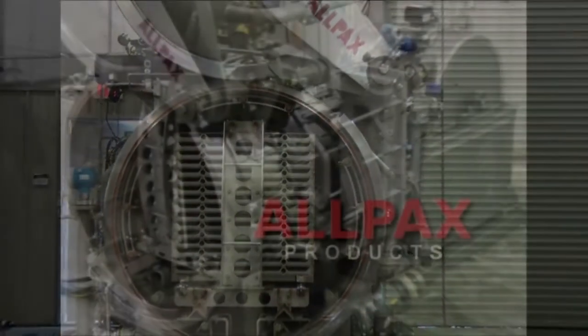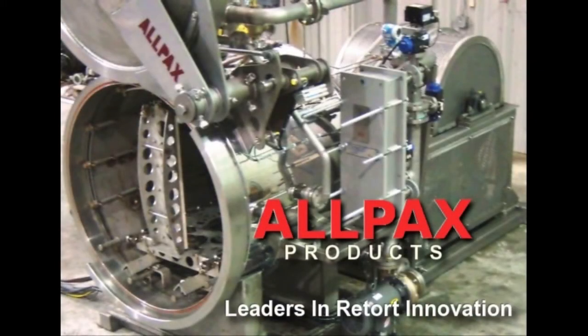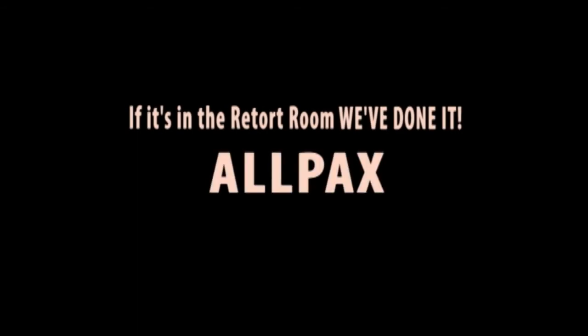Allpacs products: leaders in retort innovation. For more information on shaker retorts, visit Allpacs at www.allpacs.com.